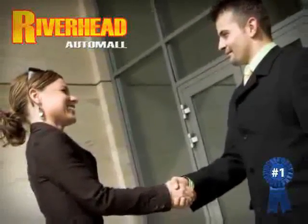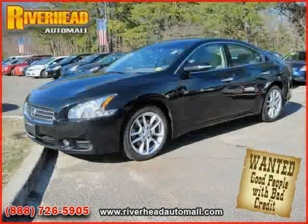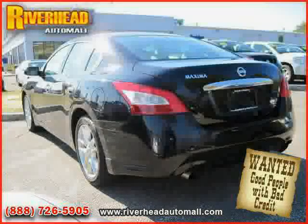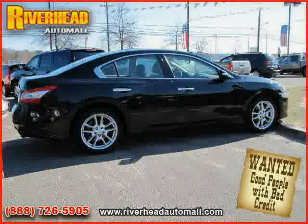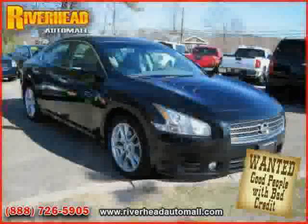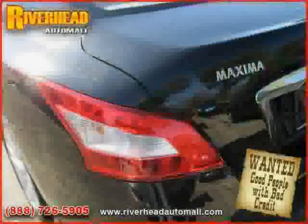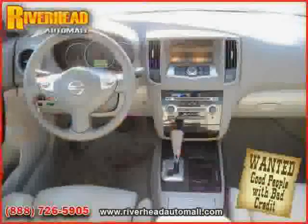Great savings are available on vehicles like this 2009 Nissan Maxima, equipped with leather interior, power driver seat, premium sound system, power tilt sliding sunroof, heated mirrors, power door locks, front wheel drive, traction control, driver and passenger side airbag, vehicle anti-theft system, four wheel anti-lock brakes, and rear head airbag.